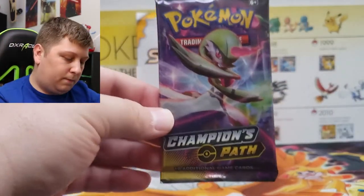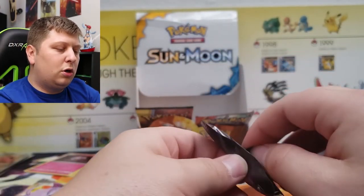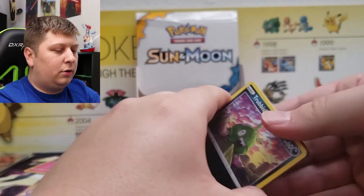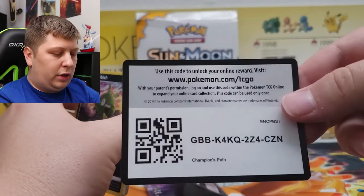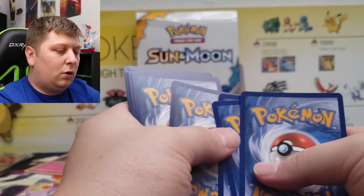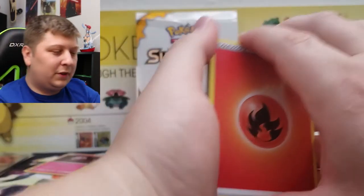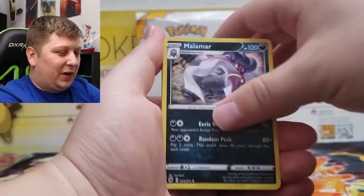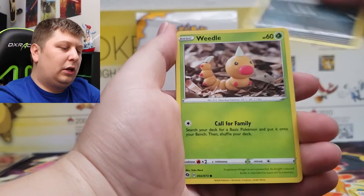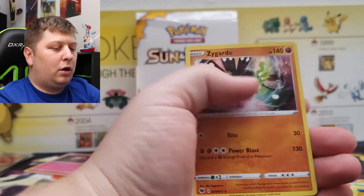Three packs left guys — my nemesis: Champion's Path. If you've seen previous videos on this channel and all my Champion's Path openings, you know Champion's Path is my nemesis. If there's a set that likes to mess me over, it's Champion's Path. We've got Malamar, Turfield Stadium, Leppard, Trubbish, Roly Coly, Galarian Zigzagoon, Perline, Sonya, and a Zygarde Holo Rare. At least it wasn't a Galarian Obstagoon — I would have lost my mind.